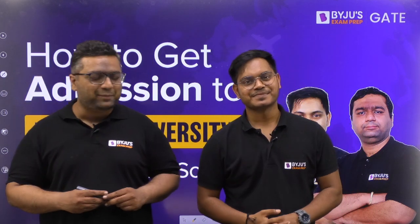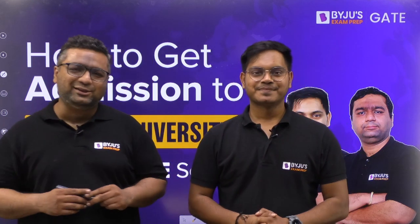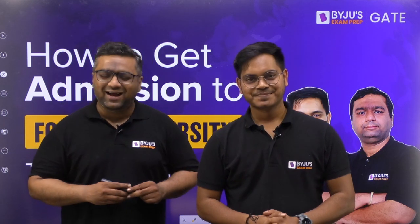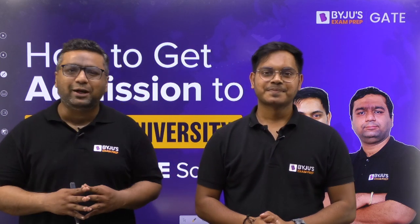Hello everyone, welcome to Baiju's Exam Prep. Today we have a very important session where me and Joshit sir will be telling you about how to get admissions into foreign universities through GATE score.